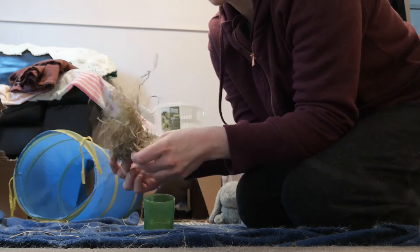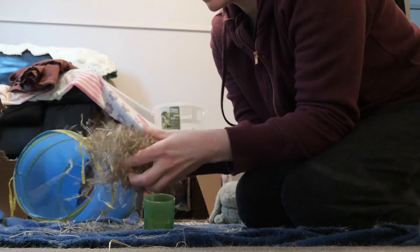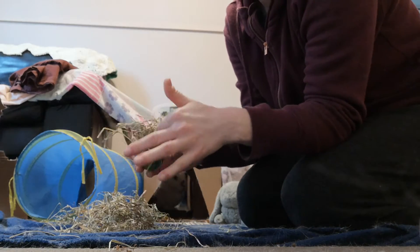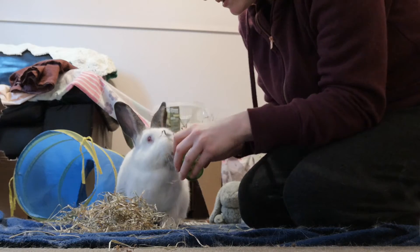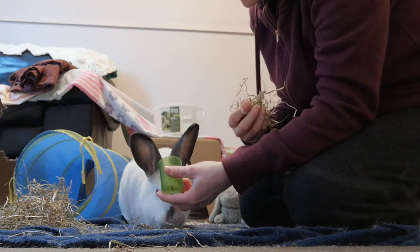We have this bit of hay - just kind of loosen that up. This has been hay that I rolled up and put in there on the weekend, so I'm not gonna pack it as tightly. Come here buddy, look - the rest is in there. Figure it out, big guy!